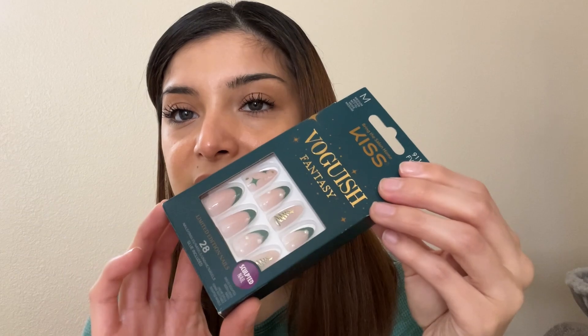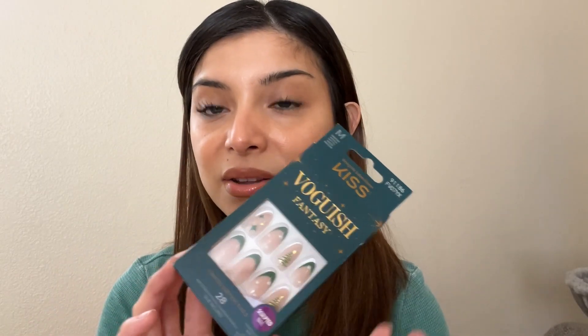First up, I got these Kiss Nails Fantasy — they're more like Christmas-themed press-on nails and they're size medium. I love them because they're a holiday theme and I'm excited to try these on. I also got this cool hot cocoa bombs milk chocolate with marshmallows inside — it's just so good.